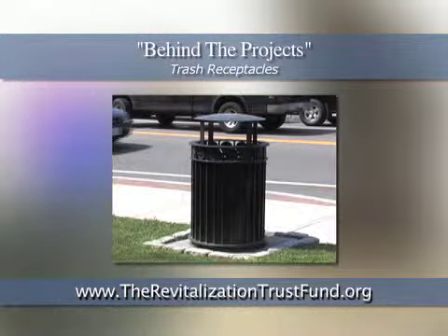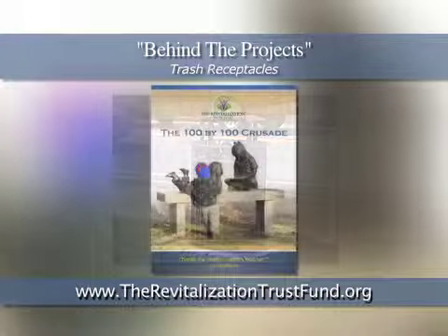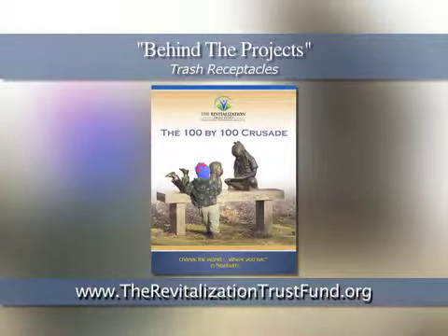If you'd like to make a lasting difference in Needham, contact us at TheRevitalizationTrustFund.org. Because in Needham, you can change the world, right where you live.